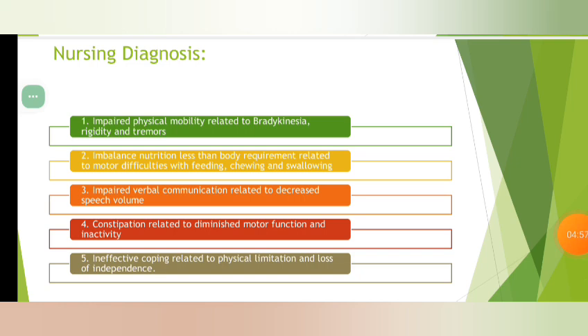Nursing diagnoses include: Impaired physical mobility related to motor difficulties. Impaired nutrition — less than body requirements — related to difficulties with feeding, chewing, and swallowing. Impaired verbal communication related to decreased speech volume. Constipation related to decreased mobility. Ineffective coping related to physical decline and loss of independence.